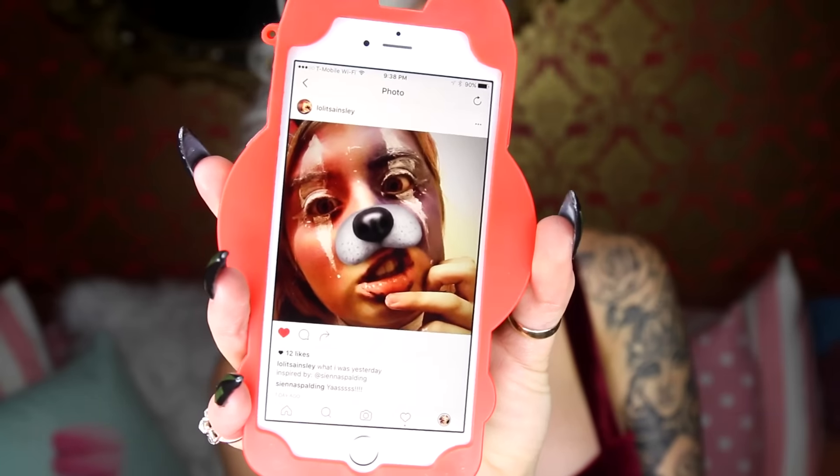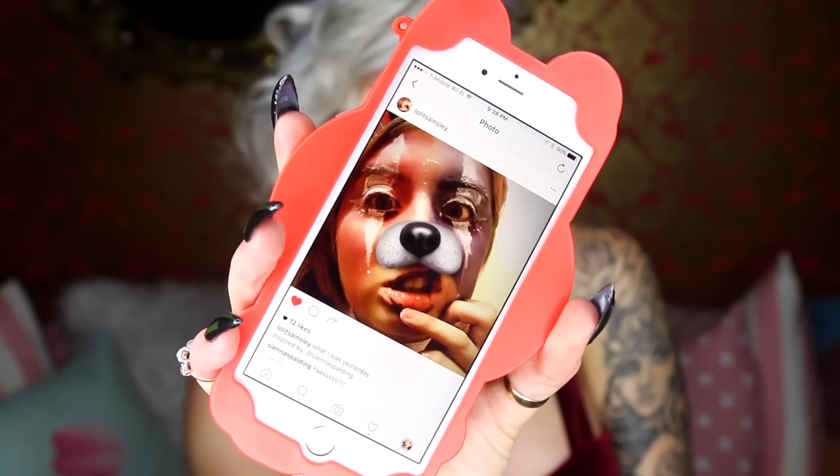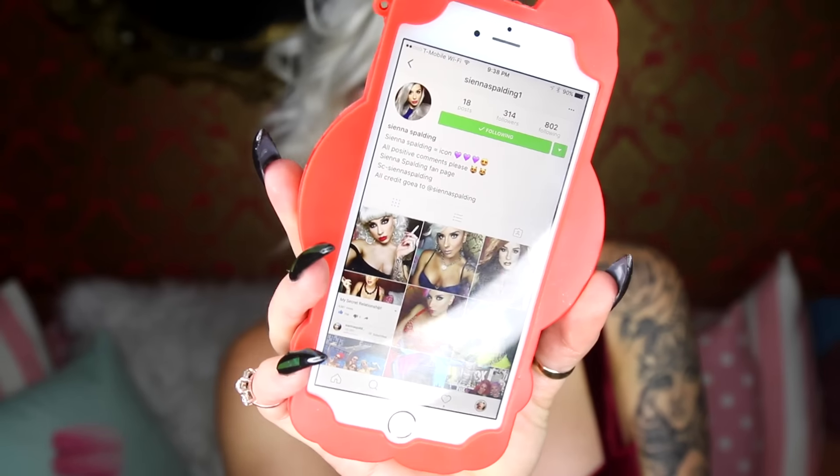I'm gonna give a fan shout out to Lolly Stansley — I hope I'm pronouncing your name right — who recreated my killer clown look. It's so awesome. I love it when you guys recreate looks, it makes me so happy. I also want to give a shout out to whoever created the fan page Sienna Spaulding — one of the fam bam who made this page for me. It says 'Sienna Spaulding is equals icon — all positive comments please.' When I see stuff like this it literally makes my heart melt. I love you guys! Make sure to thumbs up this video, share with your friends, and of course subscribbles. Talk to you guys later, bye!